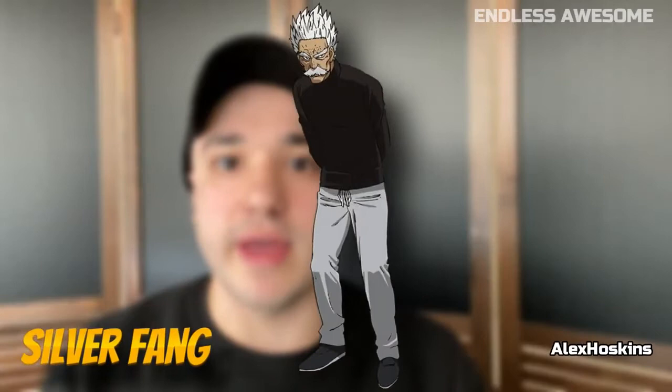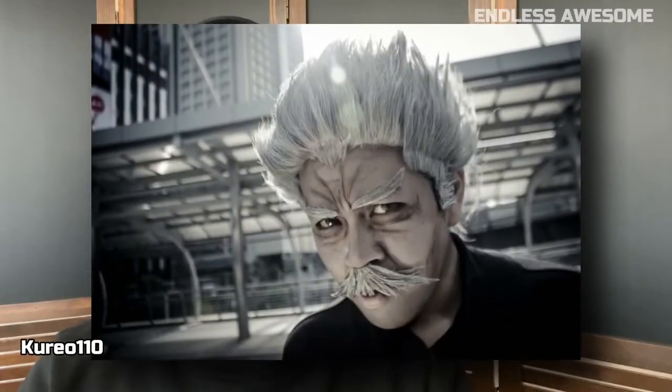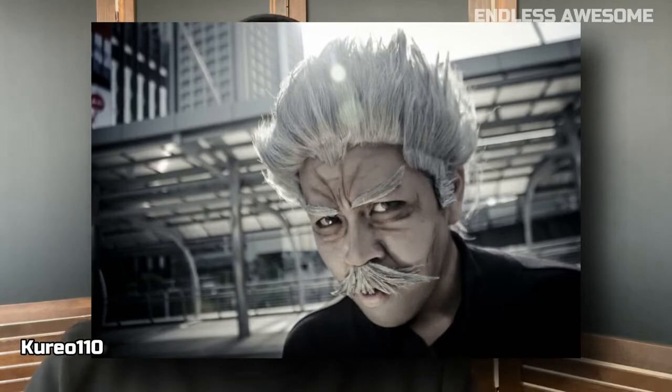Number 3: Silverfang. One of the most powerful heroes in the series was brought to life by cosplayer Kireya110 from DeviantArt and photographed by Saki-san Pa. Silverfang's looks were accurately done by Kireya110's excellent makeup skills.